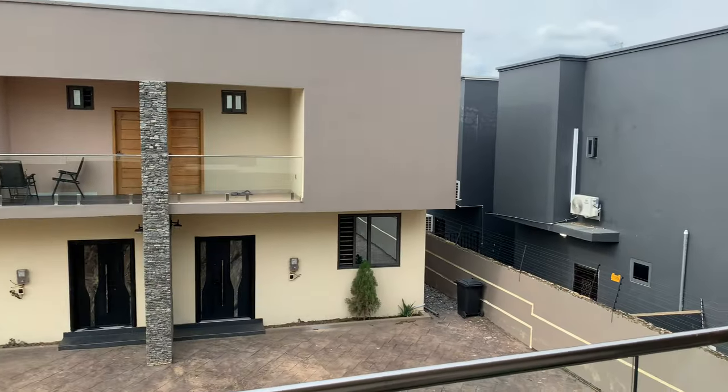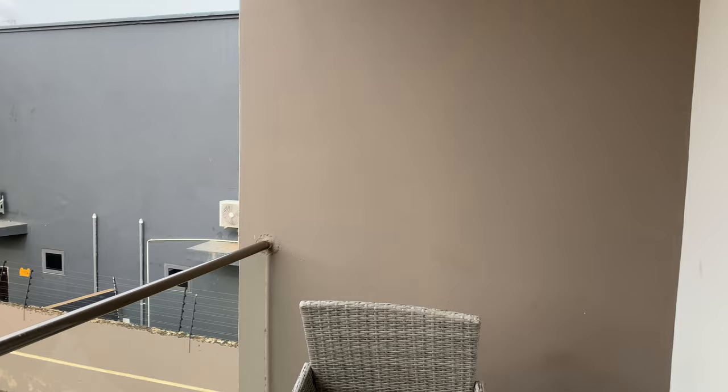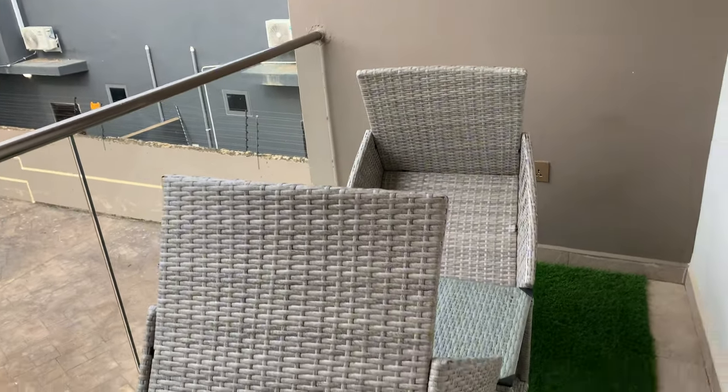Okay guys, I'm done with the room tour. I'll put the name of these apartments in the comment section or in my description. Now let me take you to the balcony. From the balcony you can see the whole apartment compound and you can sit here for fresh air — it's a really nice spot.